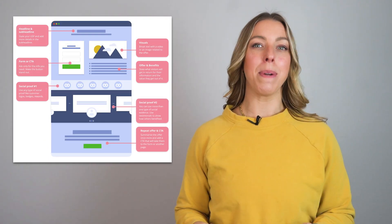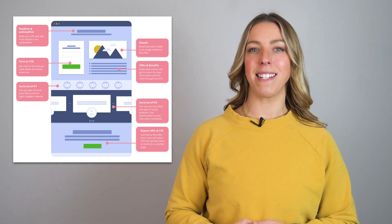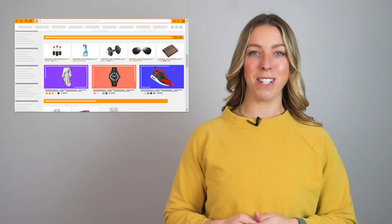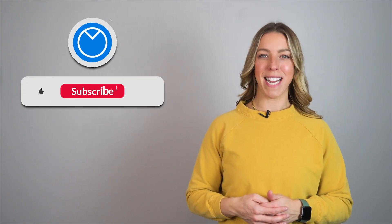How do you convince visitors that your website is worth their time? There are so many elements that a top-notch landing page design needs, and making those elements the best makes a perfect landing page. Hey everyone, I'm Kyla from Venngage.